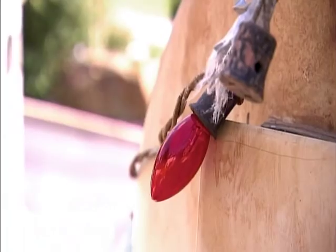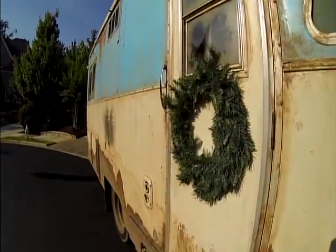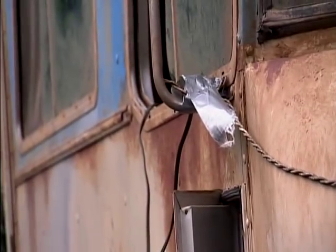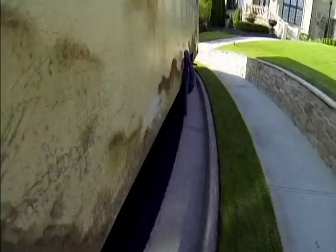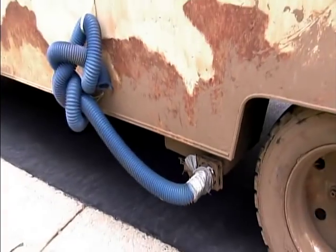They decked it out with period Christmas lights, wreaths, and of course duct tape to hold it all together, just like Eddie would have done it. And last, but certainly not least, the most talked-about plumbing in the history of RVs — everybody wants to get a picture holding that tube. It's amazing.